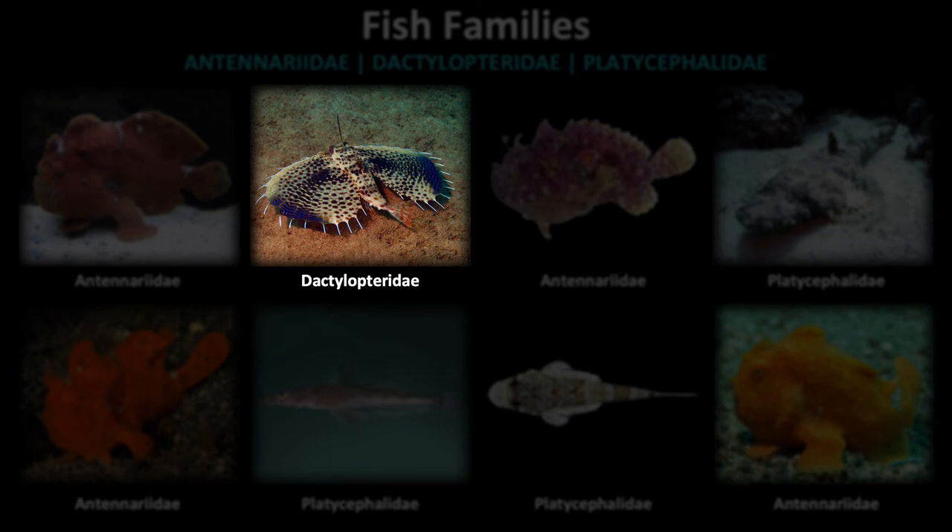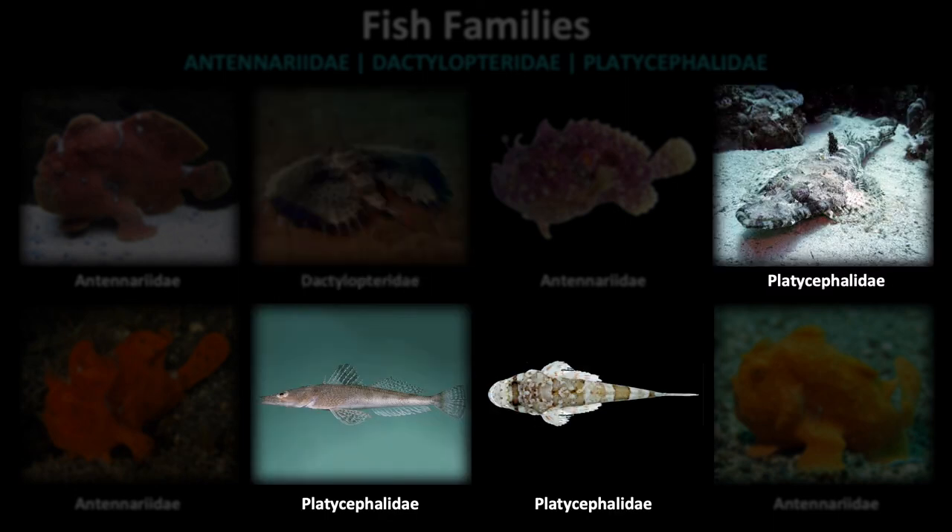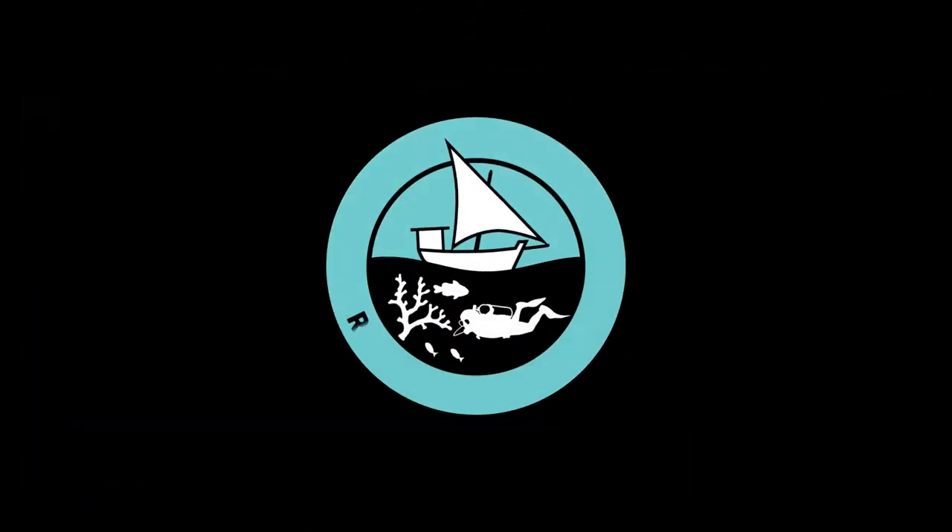Dactylopteridae, or flying gurnards, have large pectoral fins which they use to glide over the bottom. And Platycephalidae, or crocodile fish, are very long and compressed. Thanks for watching!